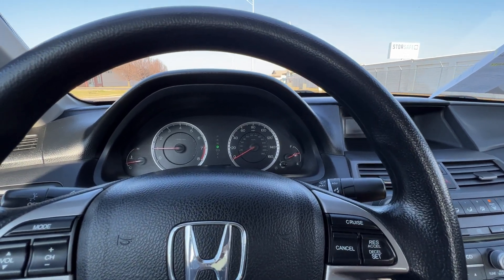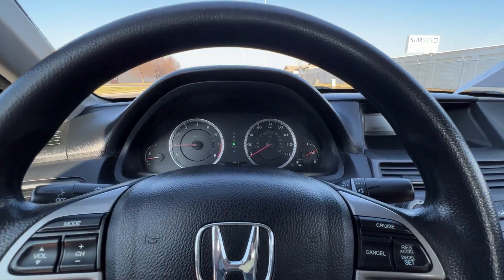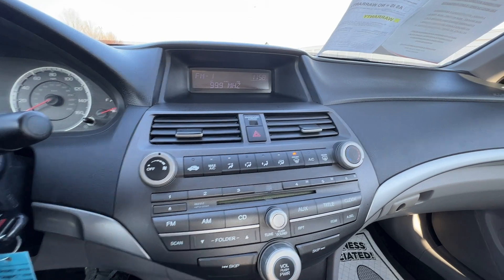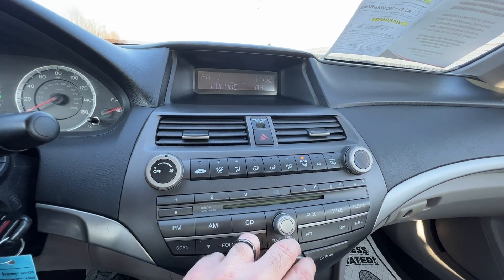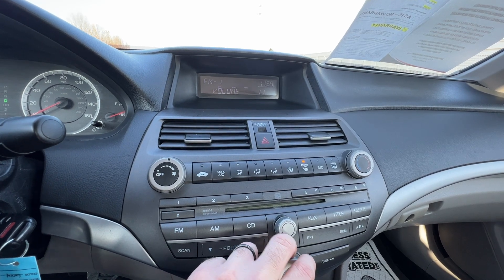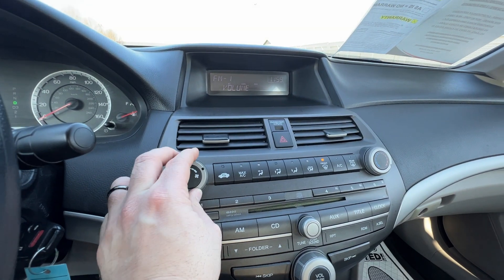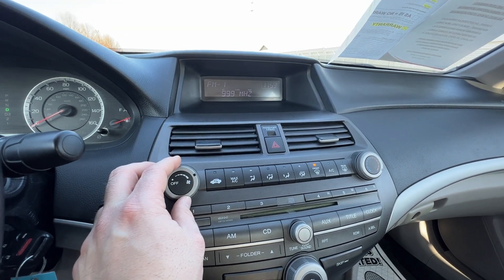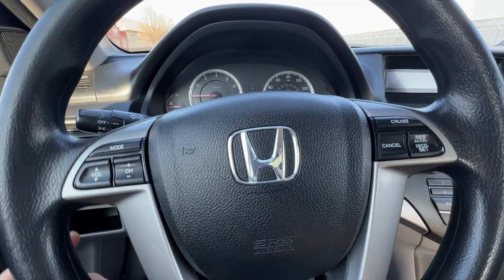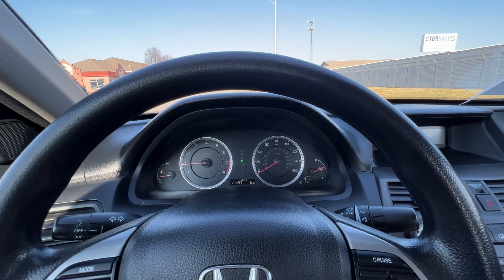Welcome back, ladies and gentlemen, to the second part of our 2011 Honda Accord with 121,000 miles. First thing I want to go ahead and do is power on the radio for you. Let's see if we can find a nice station. Well, not exactly what I was hoping for, but it still works. Blower blows nice and hard. It's also equipped with cruise control. Let me go ahead and drive this baby for you so you can see how it operates.